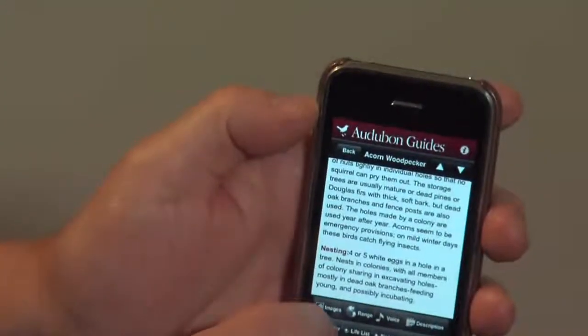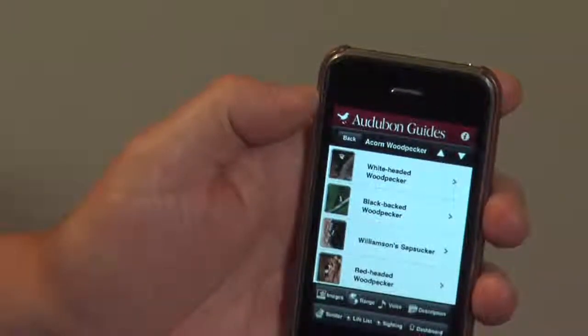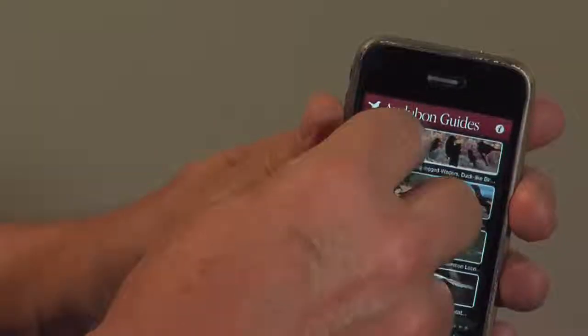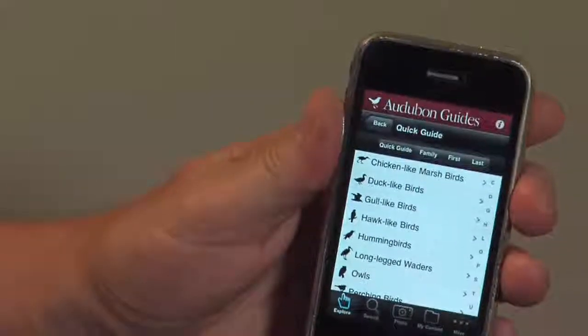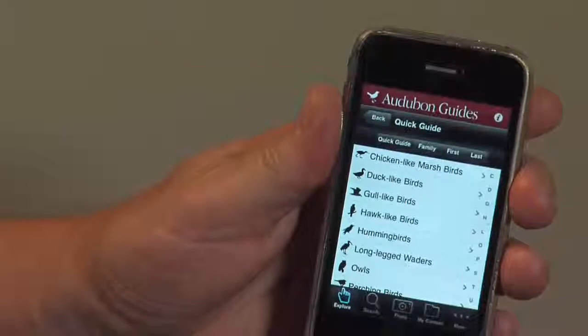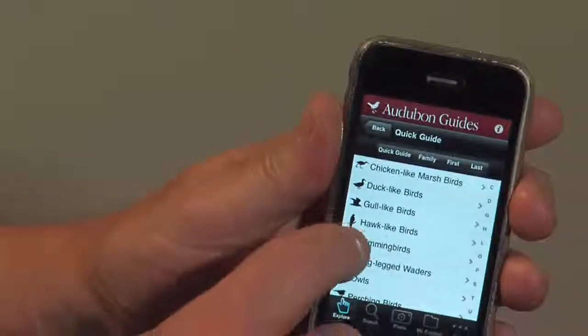There's also this great feature: similar species — things that are similar to the particular bird you were looking at. Let's look at the quick guide. This is by shape, so if you're inexperienced but you see a bird that you think looks like something, you can go in here and search. Let's try a hummingbird.